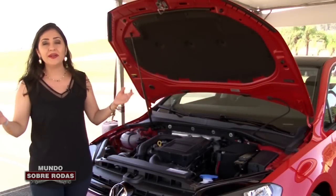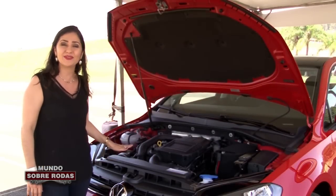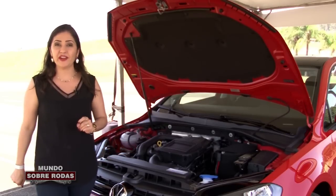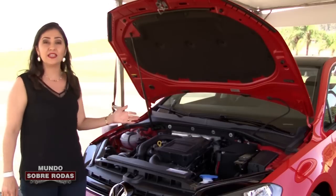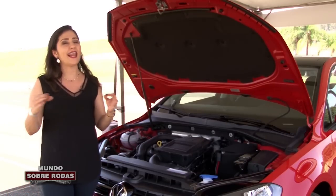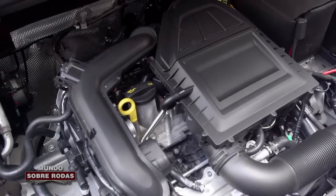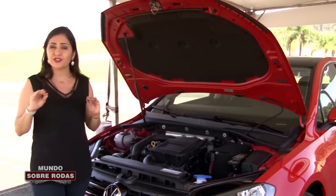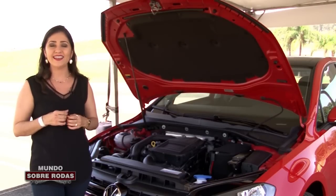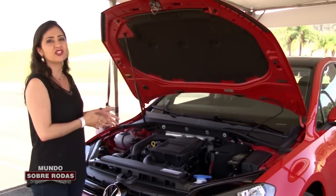Já andei no carro, ele anda muito bem. A gente até esquece que tem um motor 1000 aqui embaixo do capô, porque a saída dele é muito gostosa. Vocês vão ver mais pra frente no vídeo. Já falei bastante desse motor 1.0 TSI nos meus vídeos do UP. Eu sou uma fã declarada do Volkswagen UP, e agora no Golf ele chega mais potente, com mais torque. Mas se você é um daqueles consumidores práticos que não dão muita bola pra desempenho, pra potência e torque, você vai gostar mesmo de saber sobre eficiência energética, sobre consumo.